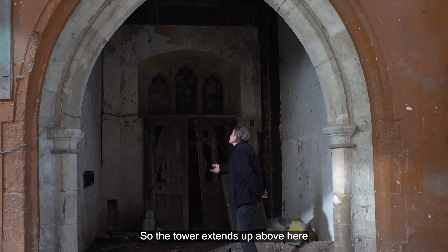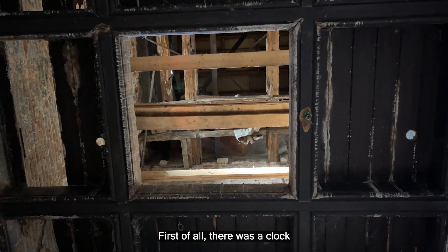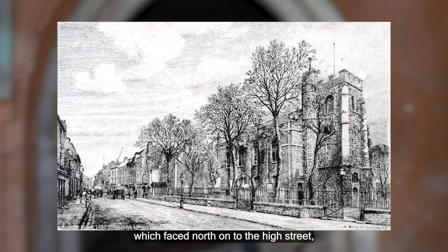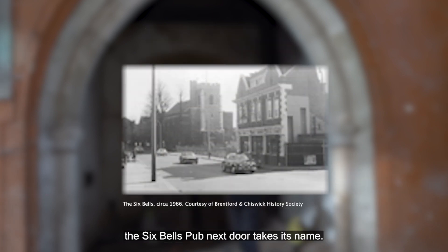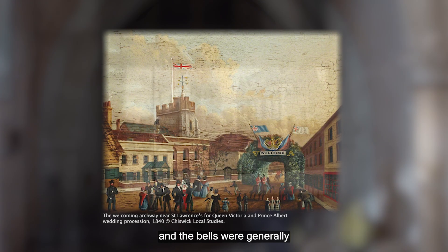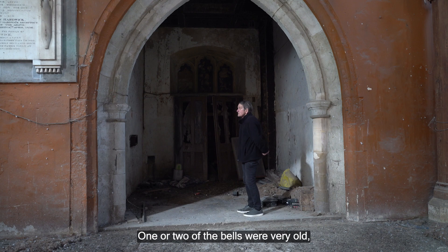The tower extends up above here and within the tower there were a number of things. First of all there was a clock which faced north onto the high street, which was there until the 1950s. There were also bells — a Peel of Bells from which the Six Bells pub next door takes its name. The bells were generally rung on ceremonial occasions, so if royalty was passing through on their way to Windsor along the high street the bells would have pealed. One or two of the bells were very old, going back to about the 16th century.